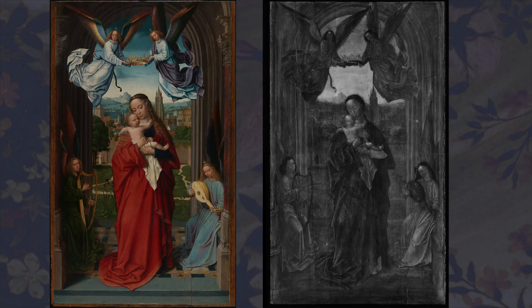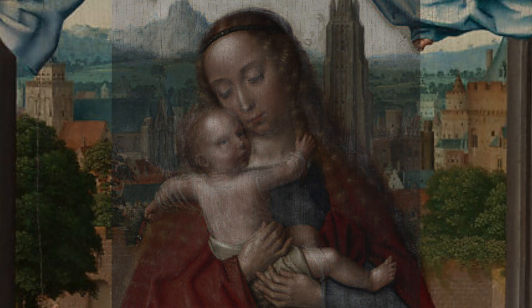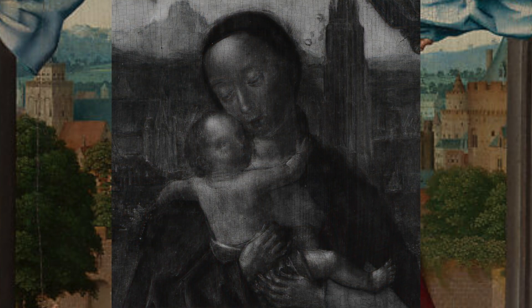X-rays are a form of electromagnetic radiation located on the electromagnetic spectrum beyond visible and ultraviolet light. Because of their high energy and short wavelengths, X-rays can pass through most solid objects. As they pass through the painting, different materials block the pathway depending on the chemical composition of the materials and their thickness. Pigments composed of materials with high atomic numbers will block X-rays, and the radiographic image will appear light. When X-rays pass more easily through the layers, they will register dark in the X-ray film, meaning not all materials appear the same and some may not register at all.